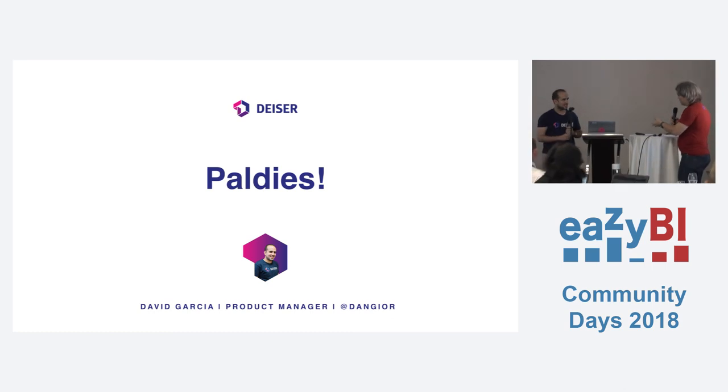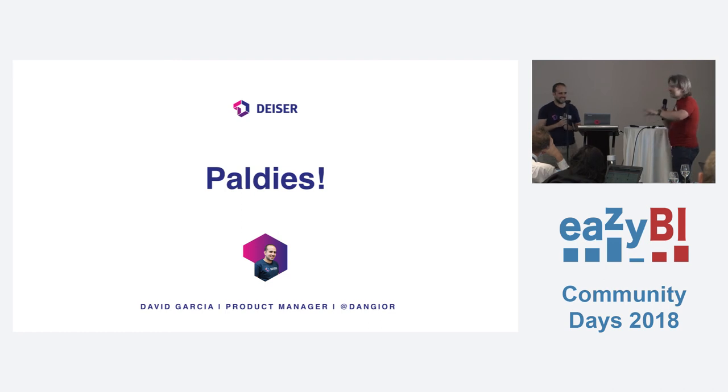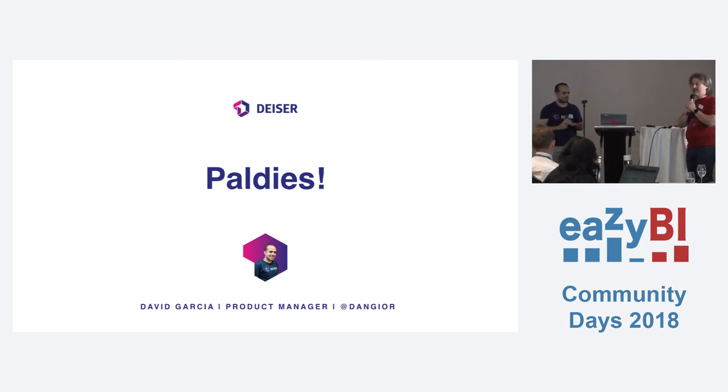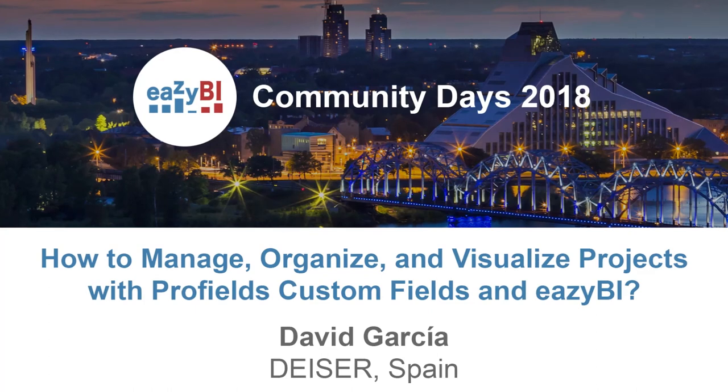I remember how we created the first integration between EasyBI and Profiles. You are in Madrid and we are here in Latvia, so we agreed to meet in Amsterdam — at least in the middle. We had some days and then our colleague created the first integration in a day or two. When working side by side, sometimes you can do things faster than talking all the way. So are there any questions about Profiles and EasyBI? Thank you very much. You have an excellent time.